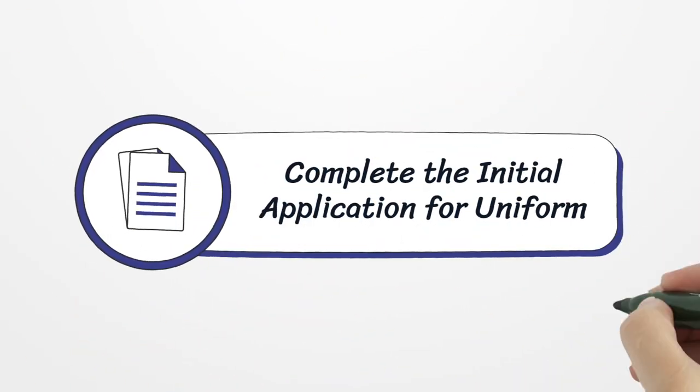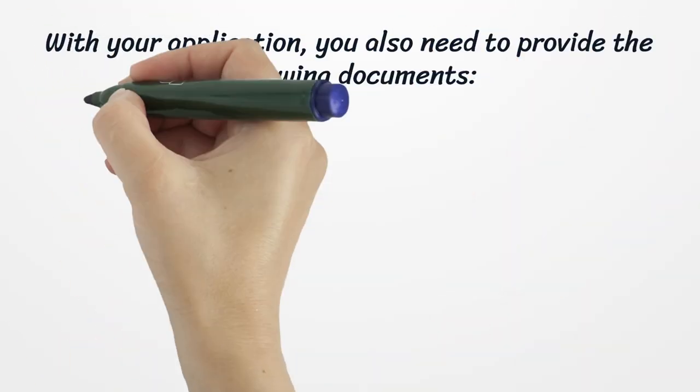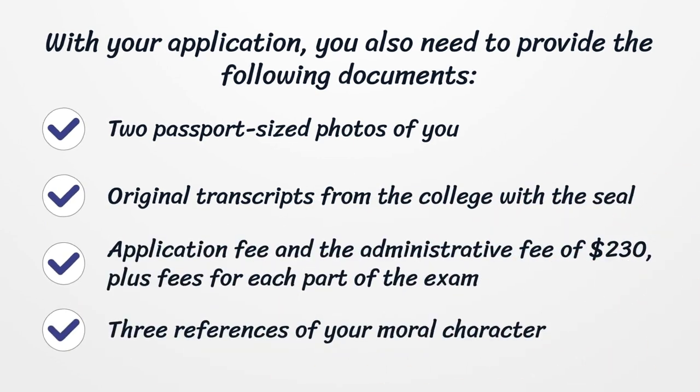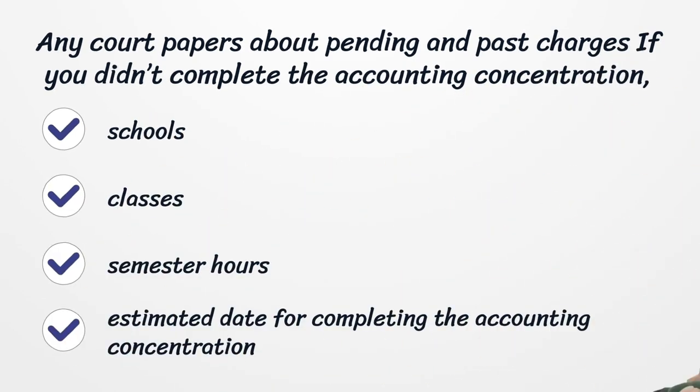Complete the initial application for the uniform CPA exam. With your application, you also need to provide the following documents: two passport-sized photos of you, original transcripts from the college with the seal, an application fee and administrative fee of $230 plus fees for each part of the exam, three references of your moral character, and any court papers about pending and past charges.